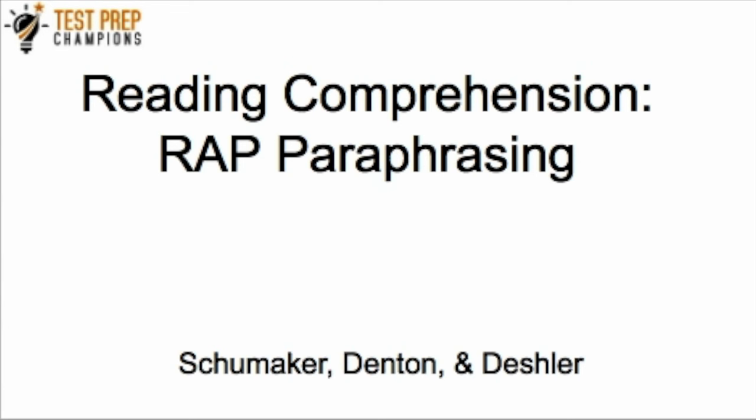Are you looking for a reading comprehension strategy to help boost your score on the GED test? Then you're in the right place. Hi, this is Parker from Test Prep Champions and today we're going to cover the paraphrasing strategy. It's a very powerful strategy that's simple to use and it's going to help you understand the passages you read on the GED test more, and therefore score higher on your reading and language arts sections — but you can also use this for social studies and science as well.